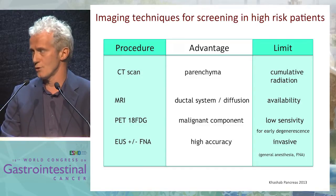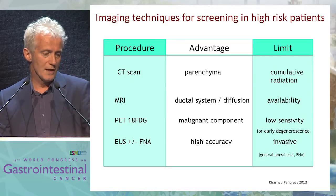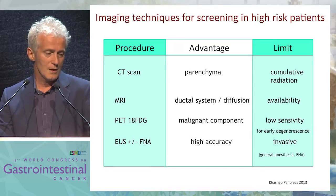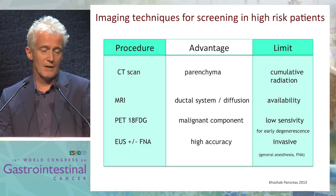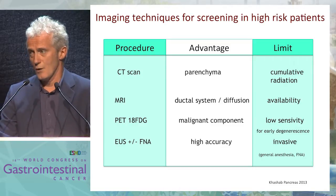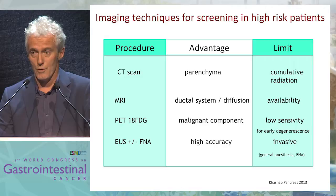With CT scan, you have very nice definition of parenchyma, and even in cysts you can detect a mural nodule. But the limit is cumulative radiation in young patients who undergo a lot of screening every year during their life. With MRI, you have a nice view of the ductal system, and now with diffusion restriction, you can try to find very early lesions, but the availability of MRI is not so high. PET scan can detect only malignant components and probably has too low sensitivity to detect early degeneration. Finally, EUS-FNA has high accuracy, but it is an invasive procedure with general anesthesia. If you do that every year, this could be problematic in some patients, and FNA carries risk of complication.